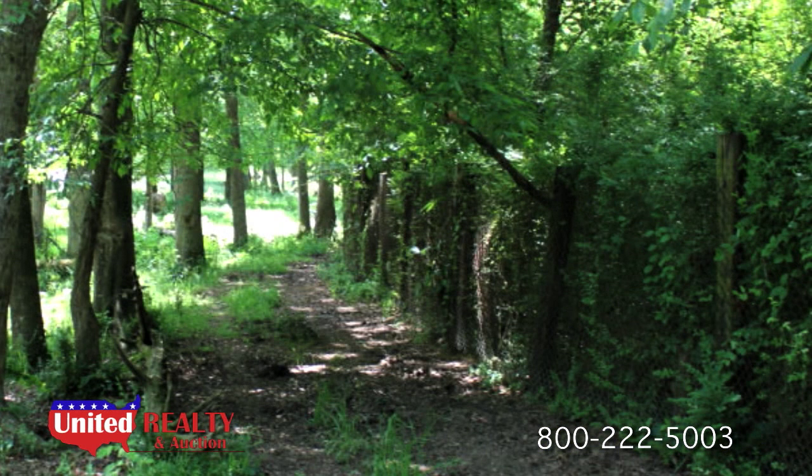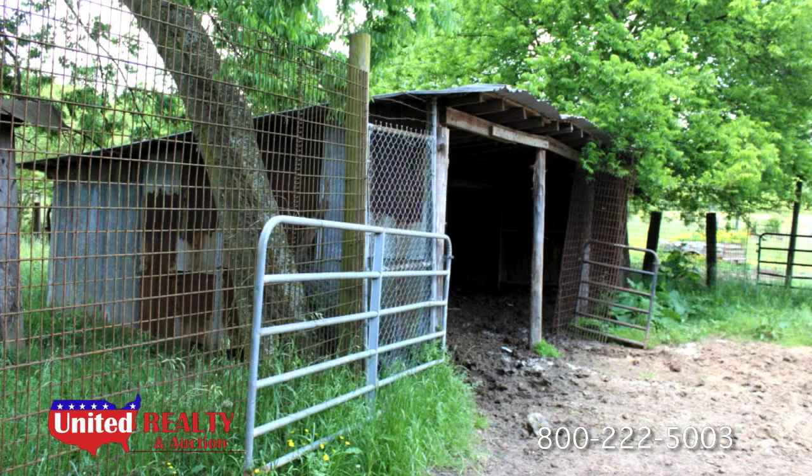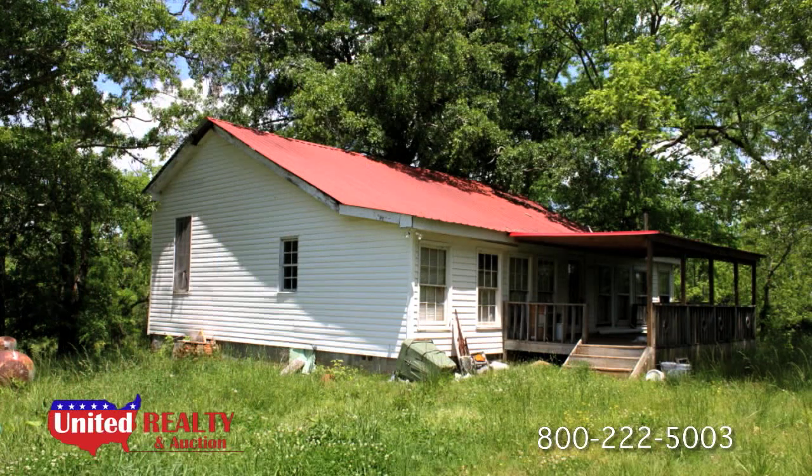The fence is chain link, held up by railroad ties used for fence posts. There is a large pole barn and smaller shed near the middle of the property. There is also an old home on the property that hasn't been used in several years.